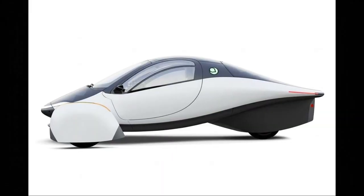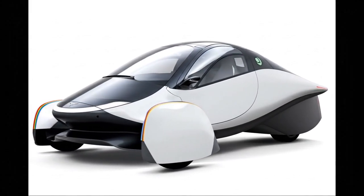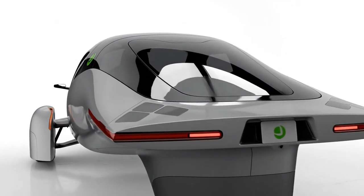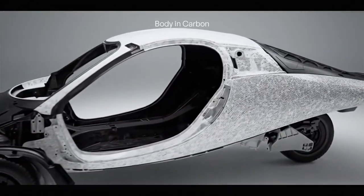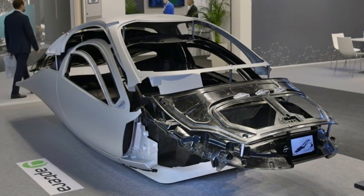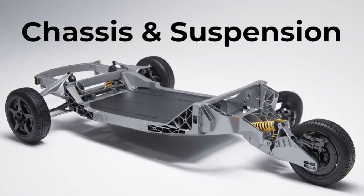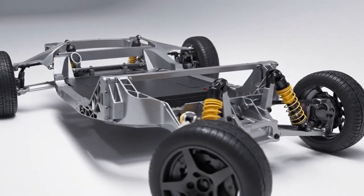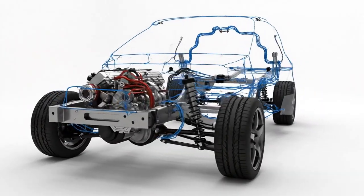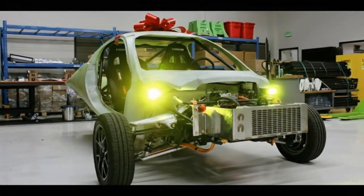Originally, Aptera planned to have the entire carbon fiber body assembled overseas. That made sense at first, because the team in Italy has world-class experience building composite automotive shells. But there was a major downside: once a vehicle body is fully assembled, it becomes a giant shape full of empty air. You can only fit a few inside a shipping container, making transportation slower, more expensive, and much less efficient if you want to build thousands of vehicles. So Aptera made a smart adjustment — instead of sending finished shells, they're now shipping all the body parts flat, separated, and ready for bonding, directly to the facility in Carlsbad, California.